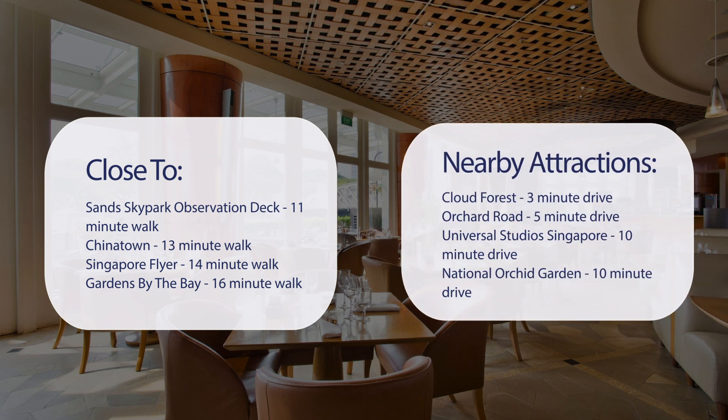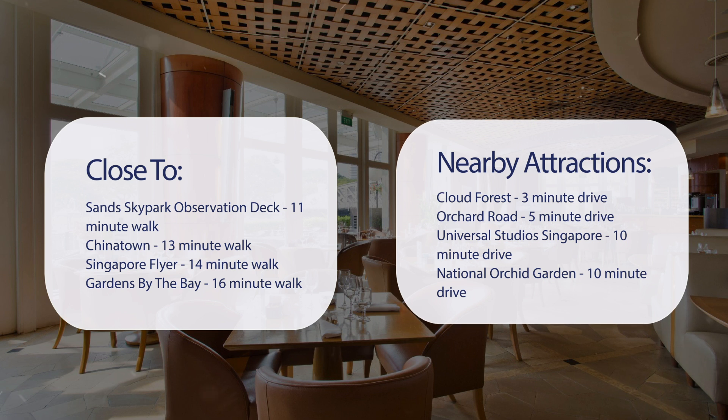Also close to attractions like Cloud Forest — 3-minute drive; Orchard Road — 5-minute drive; Universal Studios Singapore — 10-minute drive; National Orchid Garden — 10-minute drive.